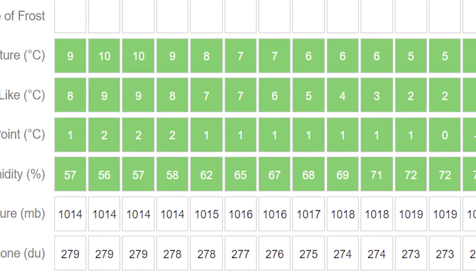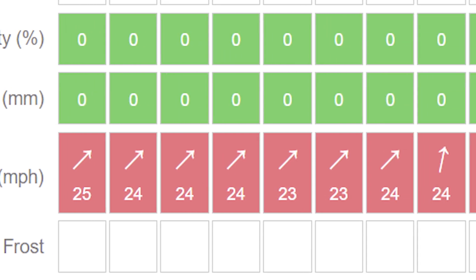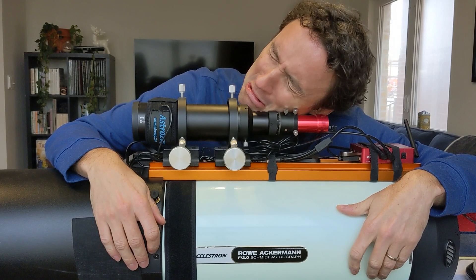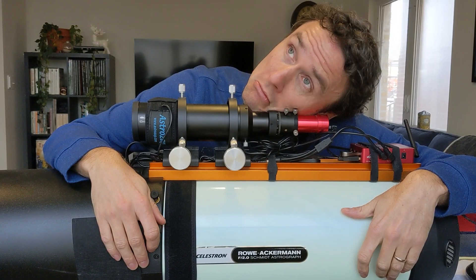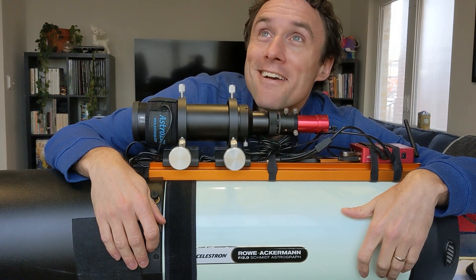It's an astrophotographer's worst nightmare: a new moon, good transparency, low humidity, but the wind is out of control. Visions of bad guiding and elongated stars haunt your dreams. It's enough to make you give up and try a hobby less dependent on the weather. But what if there was another option? What if you could embrace the wind and take some nifty images anyway?